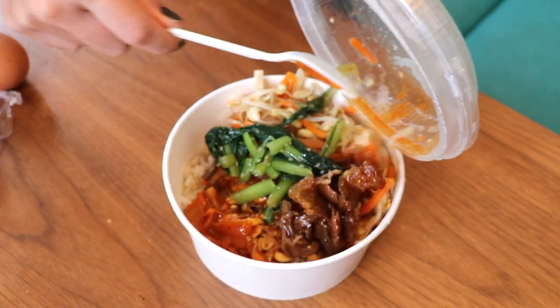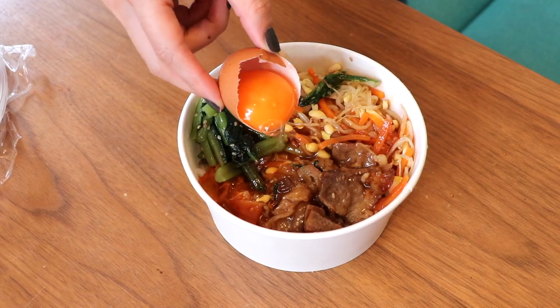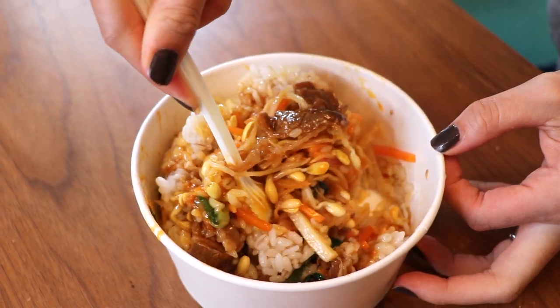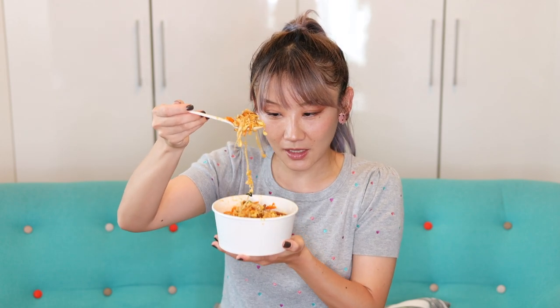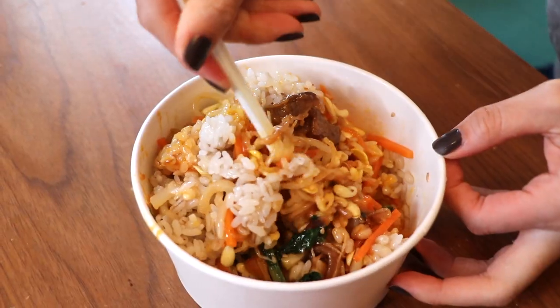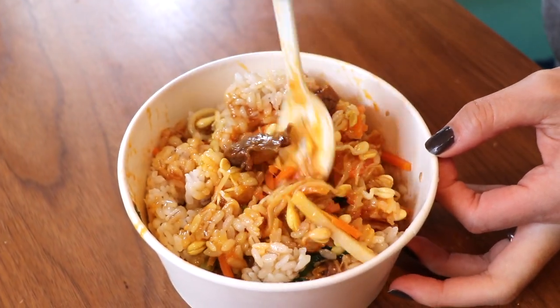Number five: yakiniku bibimbap with nine kinds of vegetables from 7-Eleven. My go-to lunch money-saving lunch is this bibimbap from 7-Eleven — we call it 'Seven' here. In the package, the rice and toppings are separated. After you warm it up, you pour the topping on top of the rice. I put the egg yolk on top, which makes it milder. It's important to mix it really well. It has meat, which is why I like it. The vegetables are really crunchy.